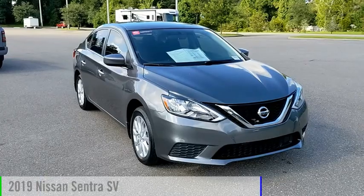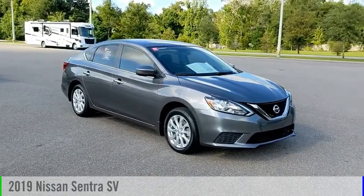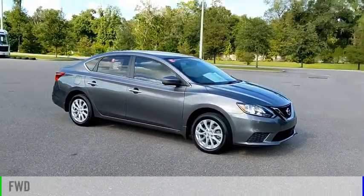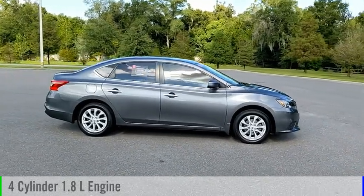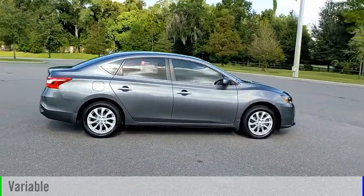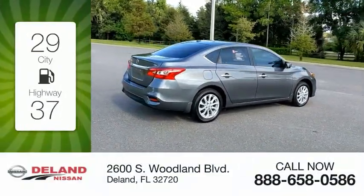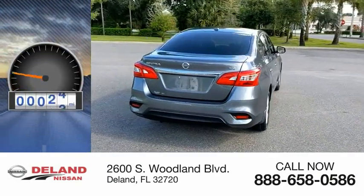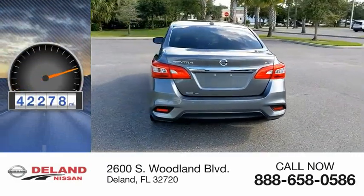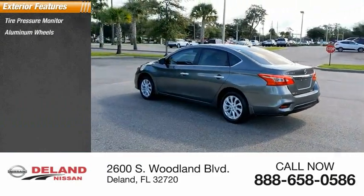Take a ride in the 2019 Sentra. This vehicle is powered by a front-wheel drive four-cylinder 1.8 liter engine and comes with a continuously variable transmission. Great fuel efficiency saves you money by requiring fewer trips to the gas station. This vehicle has less than 45,000 miles.